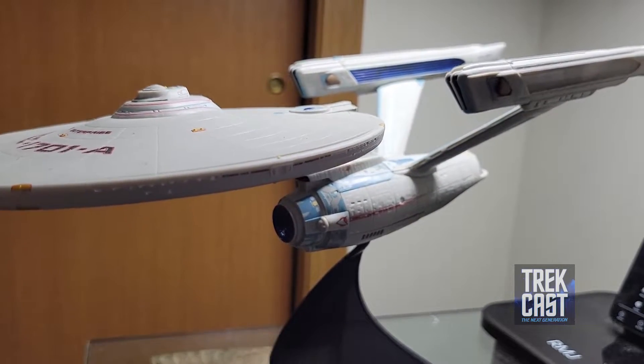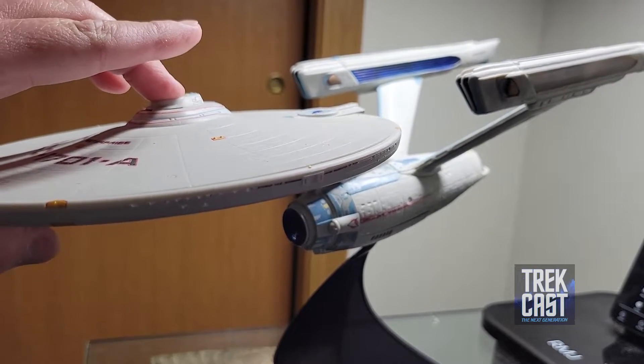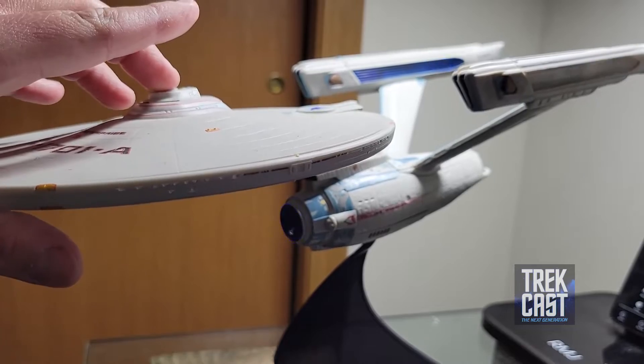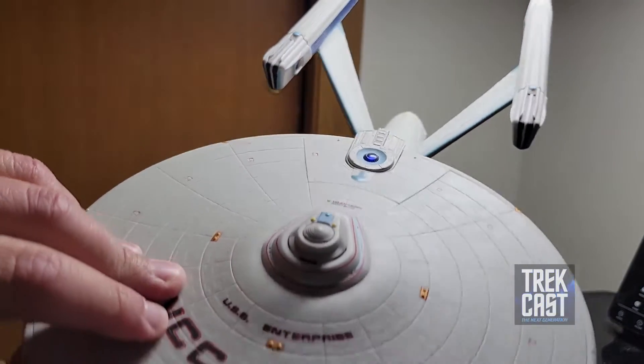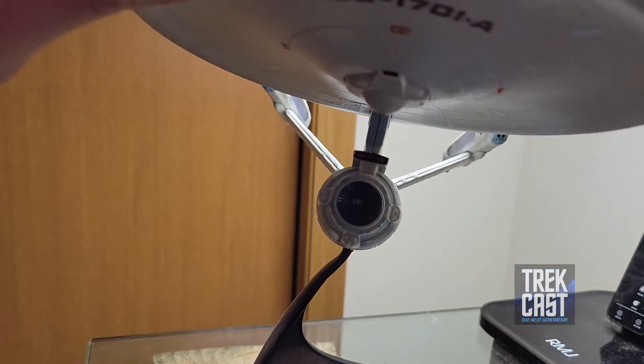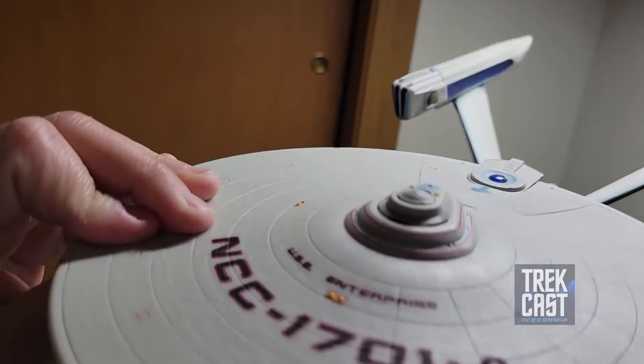What's really neat about this is it lights up and makes sounds. Pretty sure the batteries are dying on it — I've had this thing for a while. But it's really cool. It's got a lot of detail on it. It's got all of the markings. Let's do some flybys with it.